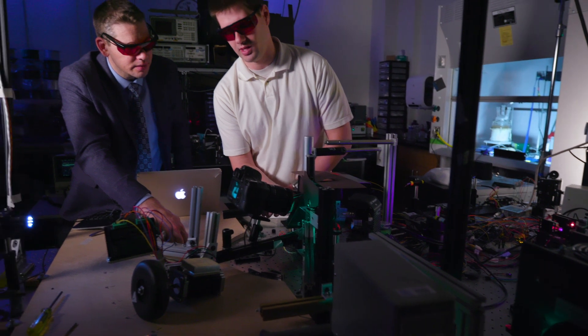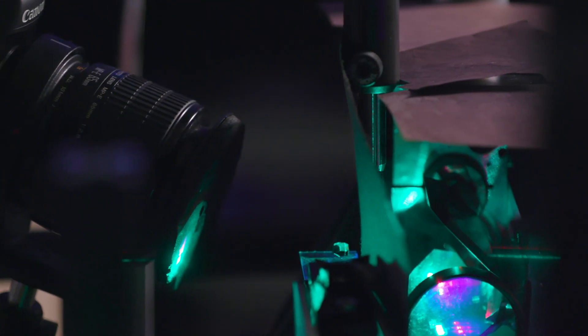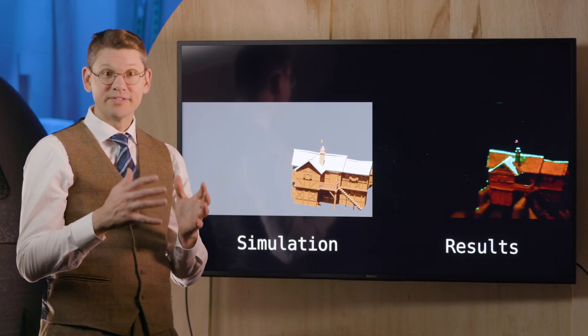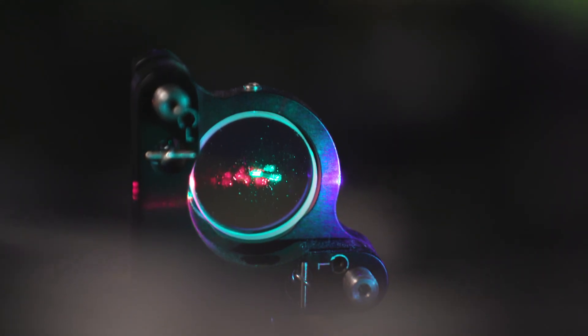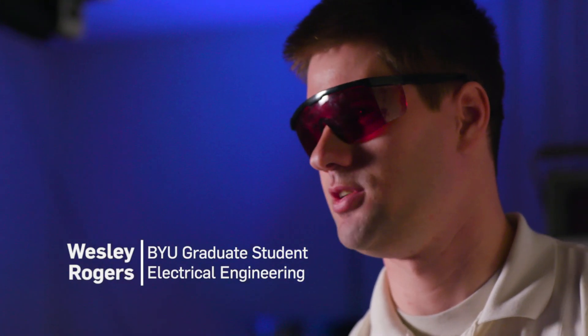A volumetric display like ours is different from other types of 2D and some 3D displays in that it doesn't have a screen. Because our images are made from glowing particles inside a fixed volume, we can really only draw images inside that volume. So if, for example, I wanted to display a mountain and I wanted it to look like the size of a real mountain, I would have to build a volumetric display the size of a mountain.